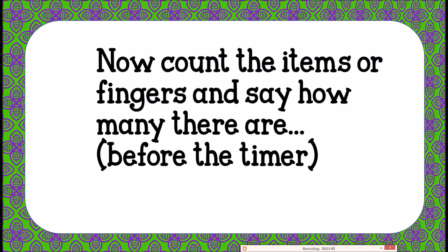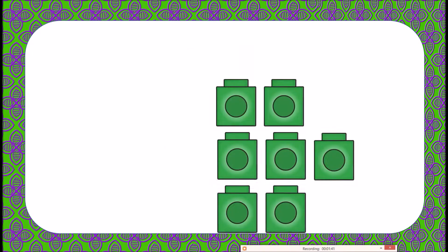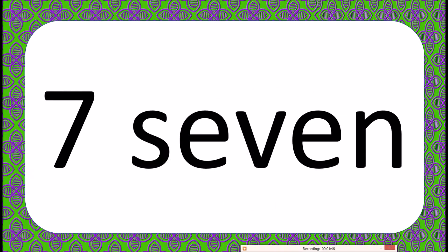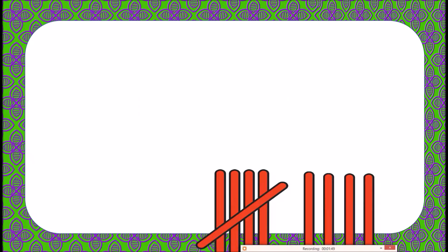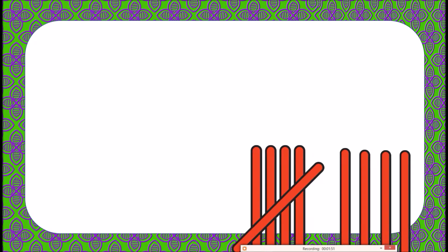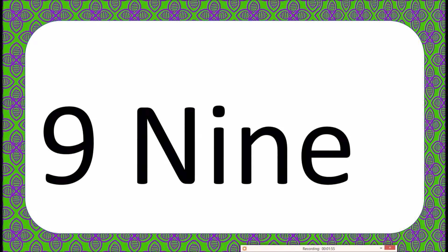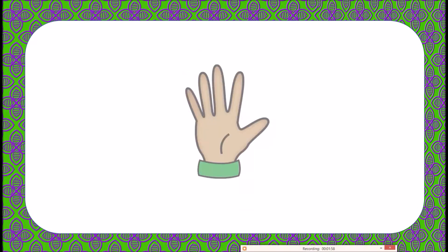Count the items or fingers and say how many there are before the timer goes. This is real time — I'm only pressing one click and it automatically goes. The kids have to say the number of rods or patterns shown before the answer comes up.